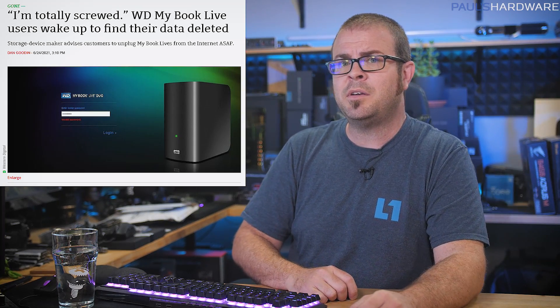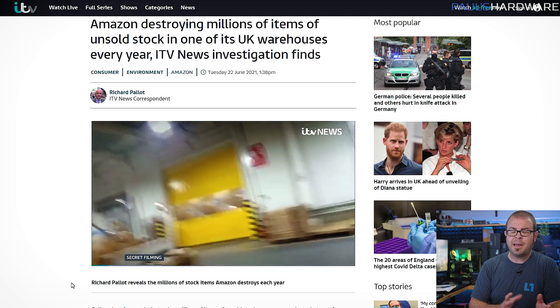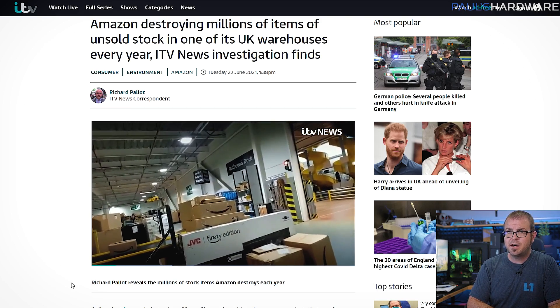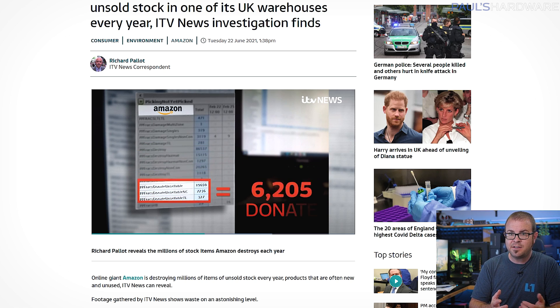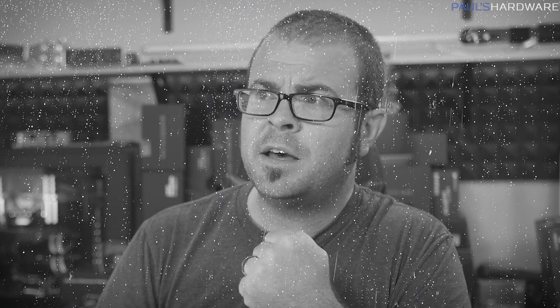ITV News in the UK has reported on disturbing footage of what is apparently common practice in Amazon facilities — destroying perfectly good consumer merchandise in the name of maintaining high sale prices and preventing those goods from being resold on the secondary market. This allegedly happens to about 130,000 items a week at just this one warehouse, including drones, headphones, and jewelry, which are placed into boxes labeled 'destroy' and then taken to landfill sites or recycling centers. British lawmakers, presumably in their funny powdered wigs, will be furrowing their brows and issuing strongly worded statements before moving on to other things. Meanwhile, in the souls of the people, the grapes of wrath are filling and growing heavy, growing heavy for the vintage. What a dramatic ending — I should work in more Steinbeck quotes.